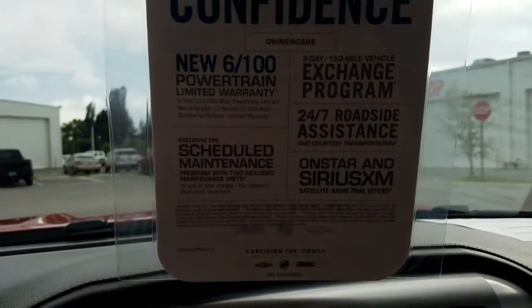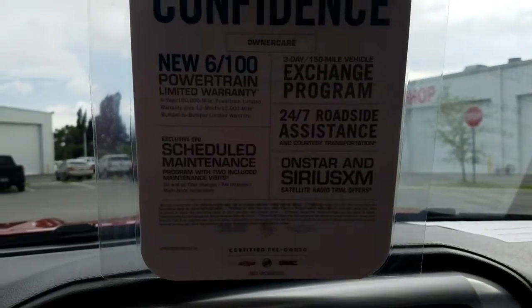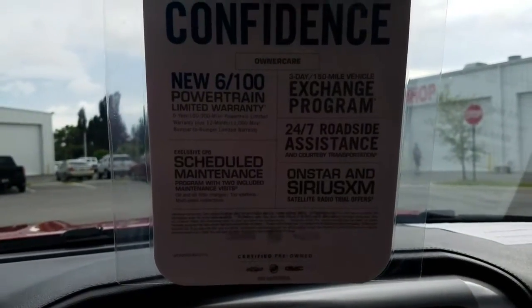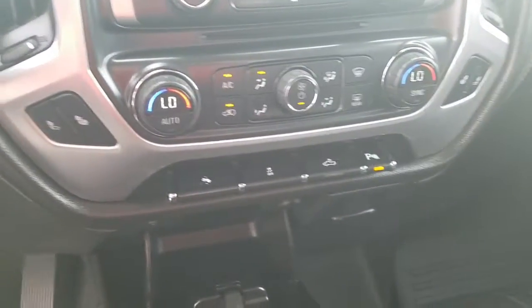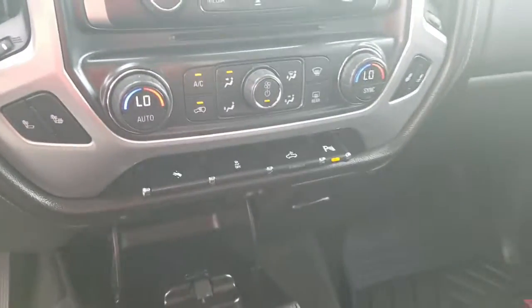Just a quick view of some of the stuff that you get with the CPO program. The 100,000-mile powertrain warranty is huge. You also have heated seats, power adjustable pedals, a bed spotlight, and backup sensors.